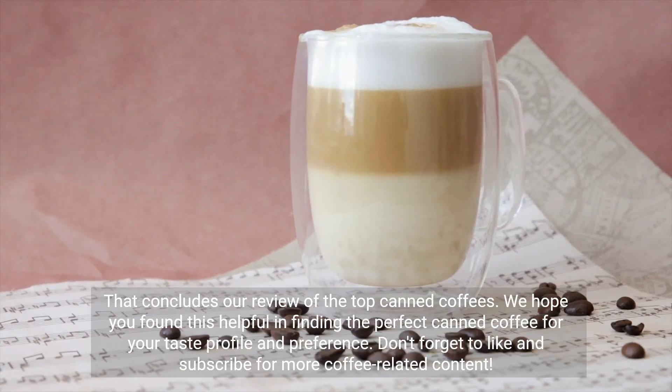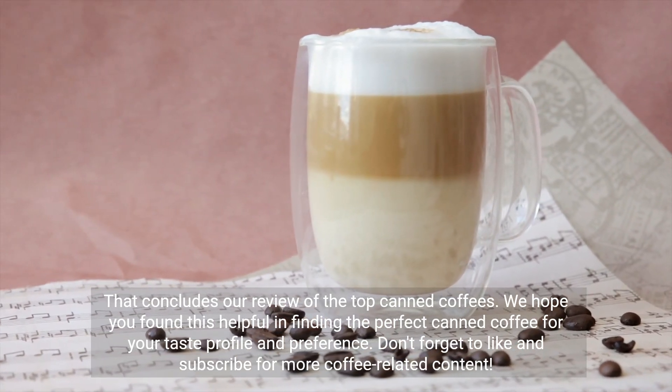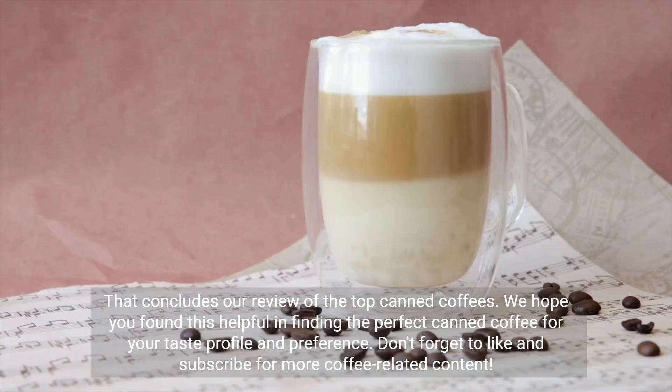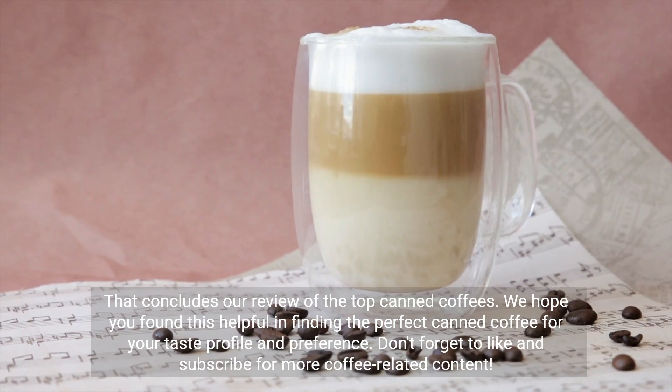That concludes our review of the top canned coffees. We hope you found this helpful in finding the perfect canned coffee for your taste profile and preference. Don't forget to like and subscribe for more coffee-related content.